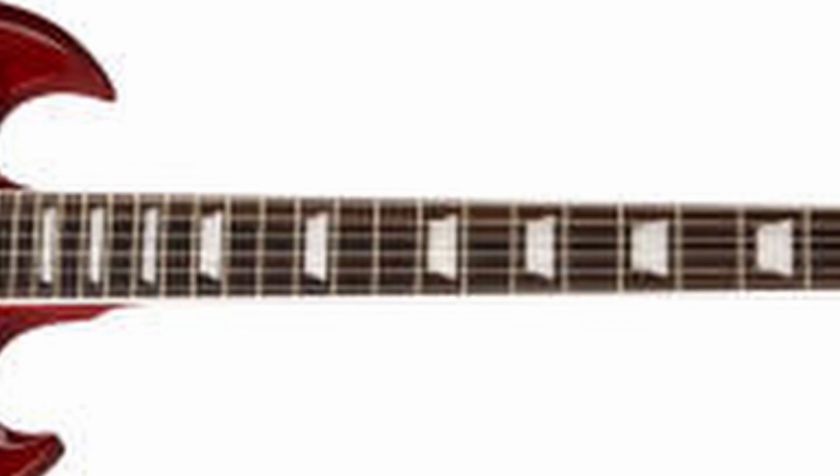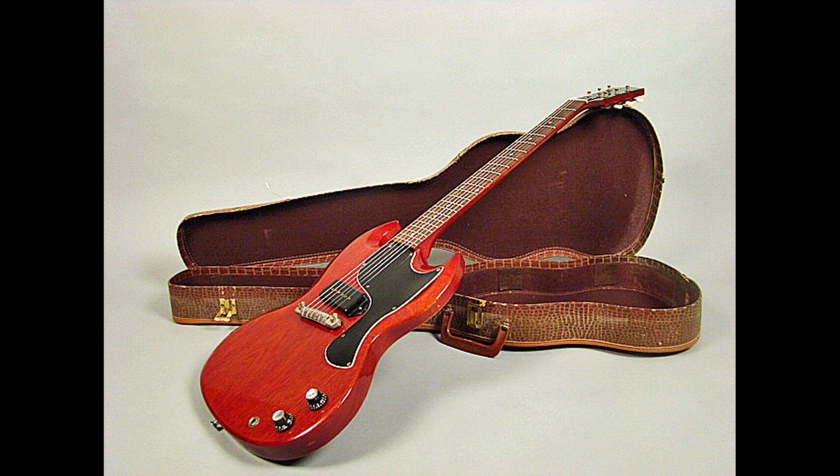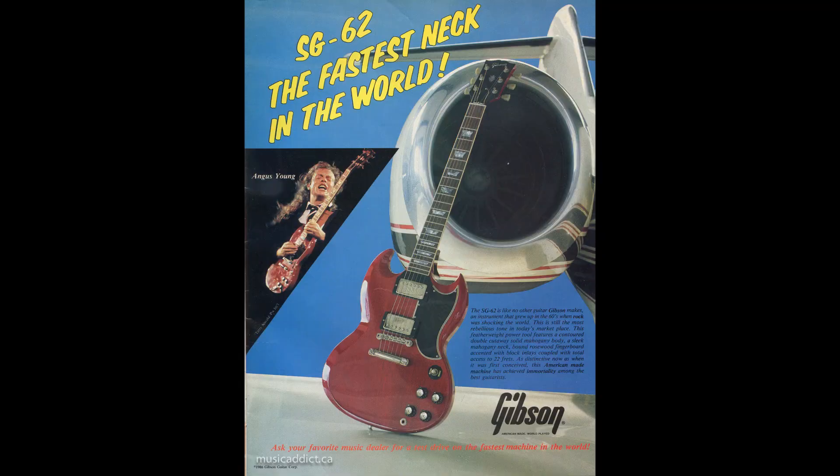Les Paul himself wasn't a fan of the SG, seemingly mainly due to the flimsy neck. The simpler body reduced the production cost and the double cutaway made the higher frets more accessible. However, it also upped the chances of a whoops moment ruining your night and you having a two-piece guitar. It was at one point advertised as the fastest neck in the world, which to me seems more dependent on the operator. Anyways, Paul didn't buy into this, and his name was taken off the guitar in 1962 — it became known as the SG Standard.